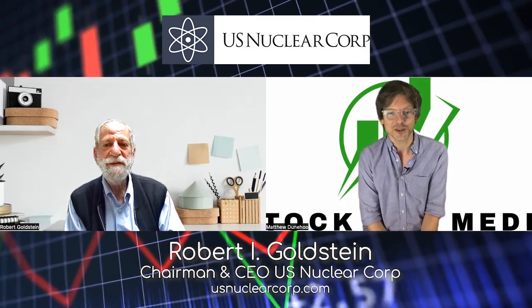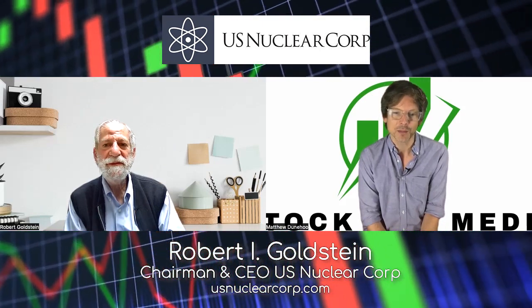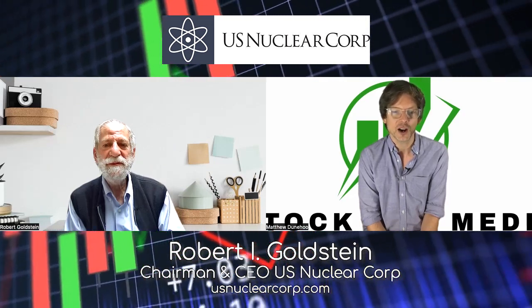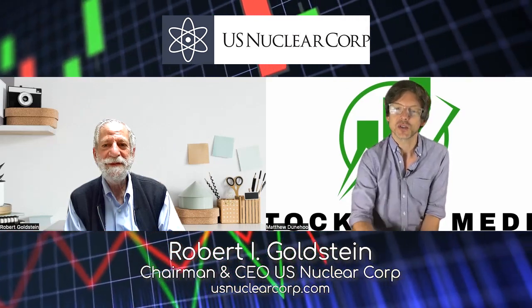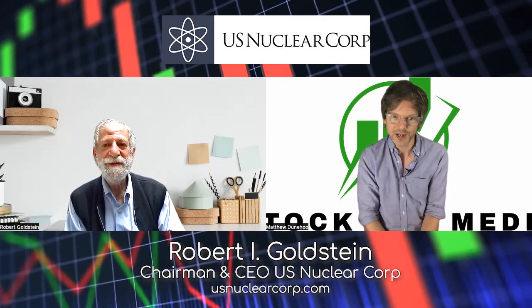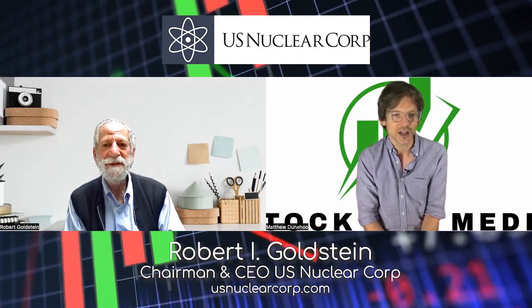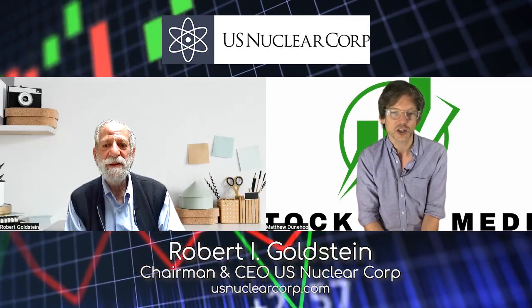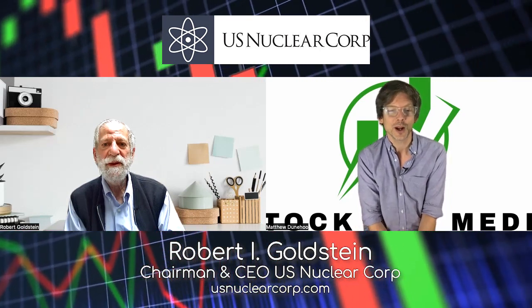An innovator and inventor, Mr. Goldstein's experience in the field of radiation measurement, detection, and monitoring includes the design and development of instrumentation for air, water, and surface applications. Miniature radiation detectors for use during surgery are just a sample of his many inventions and innovative designs. Aerial radiation and chemical detection via drone technology is an innovative and new field of detection, and it's where we're going to focus our attention in today's interview.